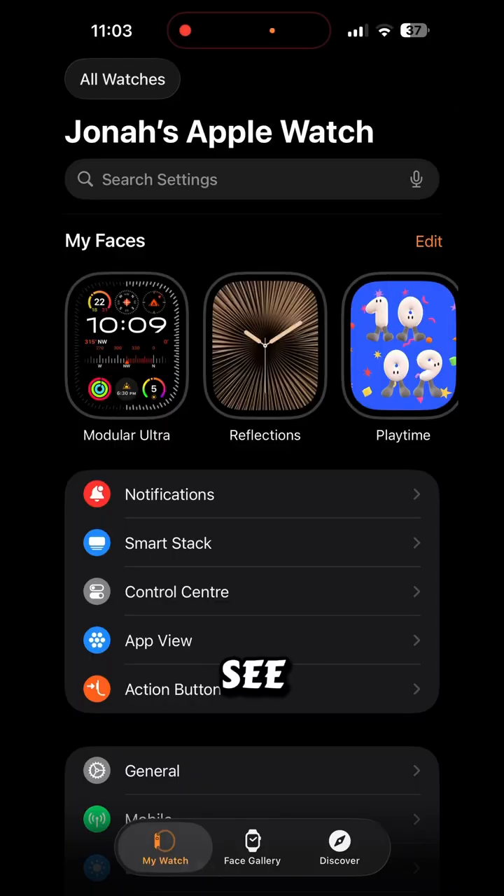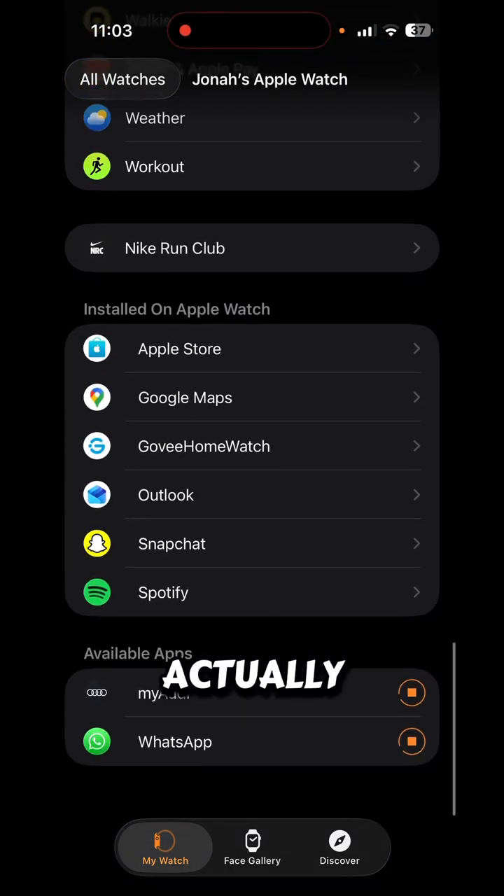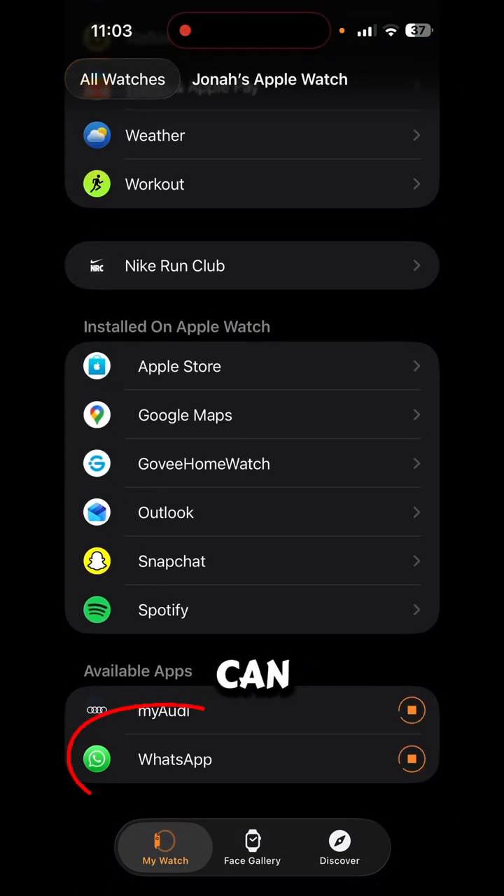Let's go. So as you can see, I'm on the Watch app on my iPhone and I'm installing WhatsApp right now. At the bottom it says available apps to download. You don't need the WhatsApp beta anymore.